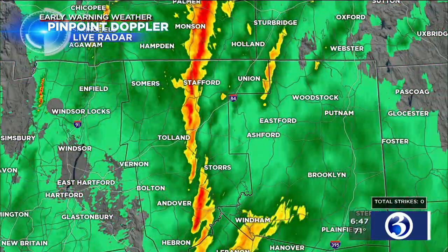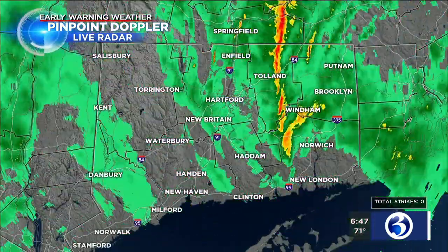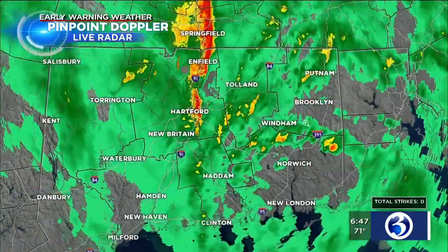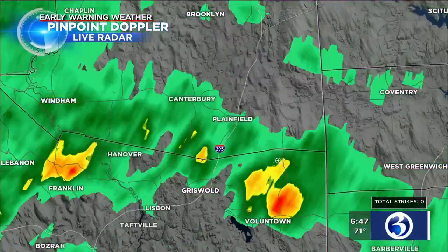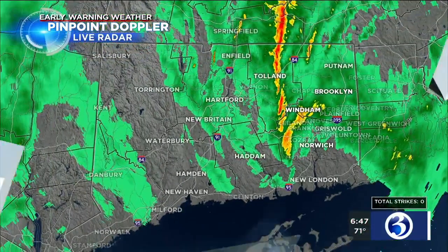Anywhere from 2 to 3 inches of rain — I'm getting reports of that at Weather3 at WFSB.com. You can see the rain down through Wyndham, Lebanon, and Franklin. This is all moving from east to west, so everybody in parts of northeast Connecticut — Putnam — it's going to get a little bit heavier. Danielson, Brooklyn, it's going to get heavier within the next 15 to 30 minutes. Right down Route 395 in Plainfield and Griswold, the rain is going to get heavier there as well.